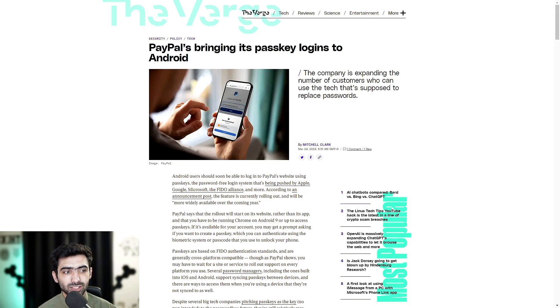PayPal says the rollout will start on its website rather than its app, and you have to be running Chrome on Android 9 or up to access passkeys. If it's available for your account, you may get a prompt asking if you want to create a passkey, which you can authenticate using the biometric system or passcode — facial recognition, fingerprint, thumbprint, or passcode — that you natively use to unlock your Android smartphone, without having to rely on your PayPal password at all.